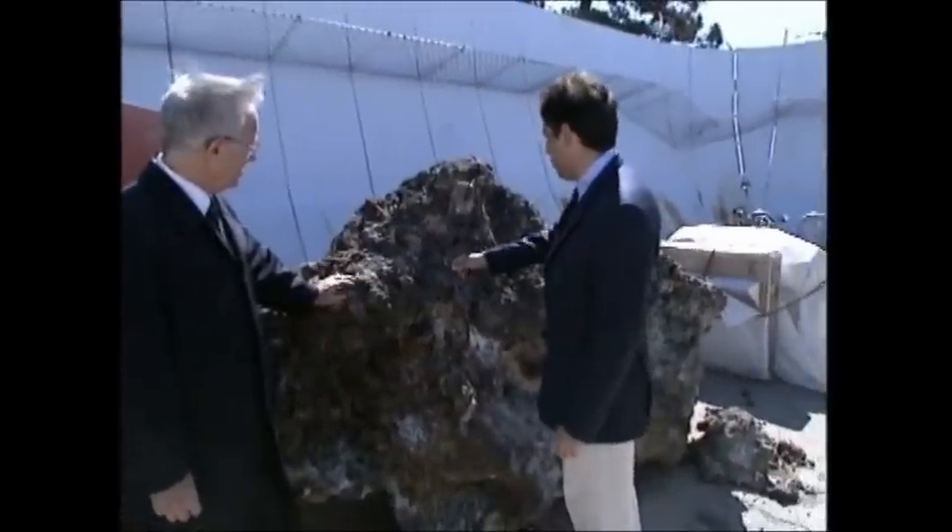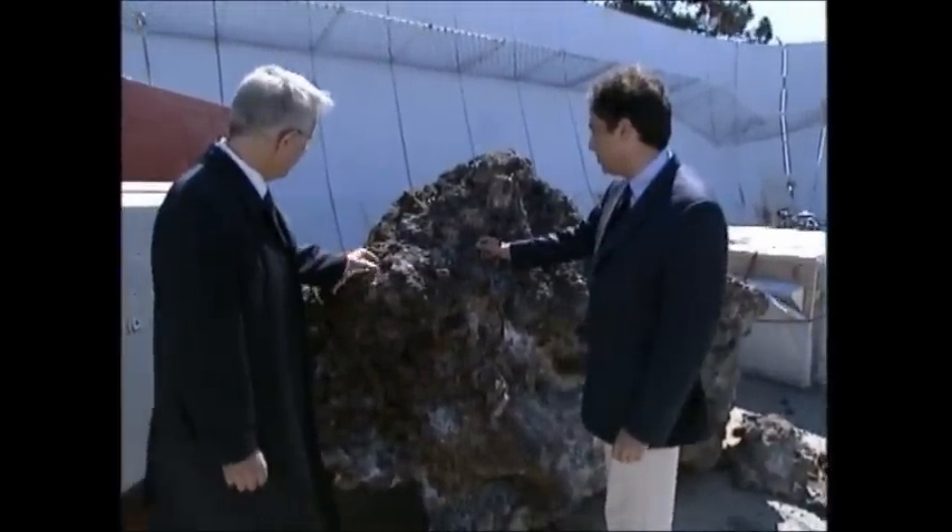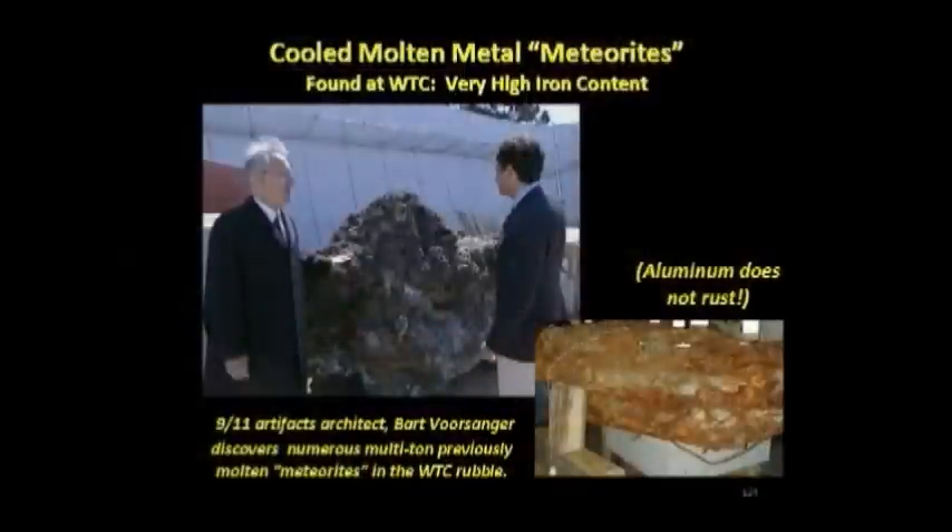Architects, engineers, people who work with steel, welders have just never seen the level of destruction and the level of deformation of this material in our lives. These cooled meteorites are not aluminum because aluminum doesn't rust. It's not a melted airplane.